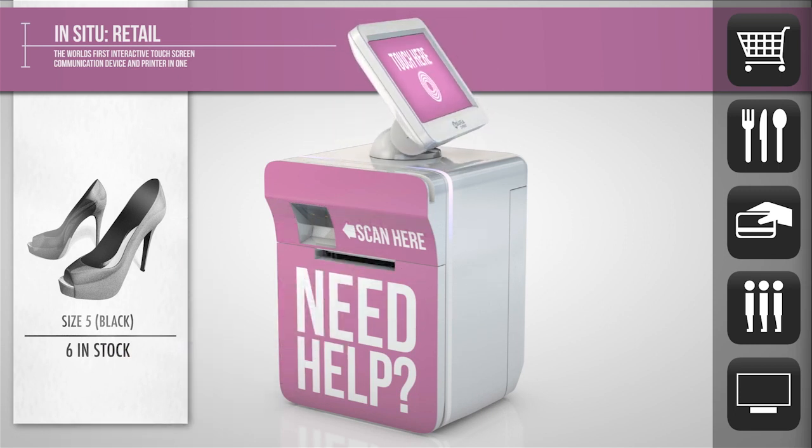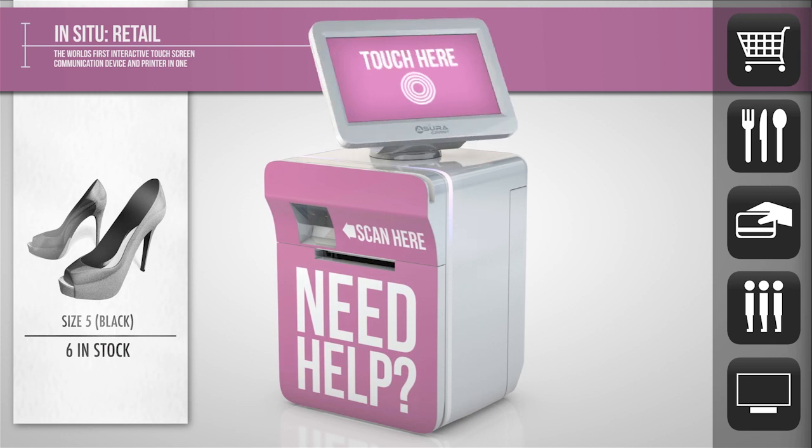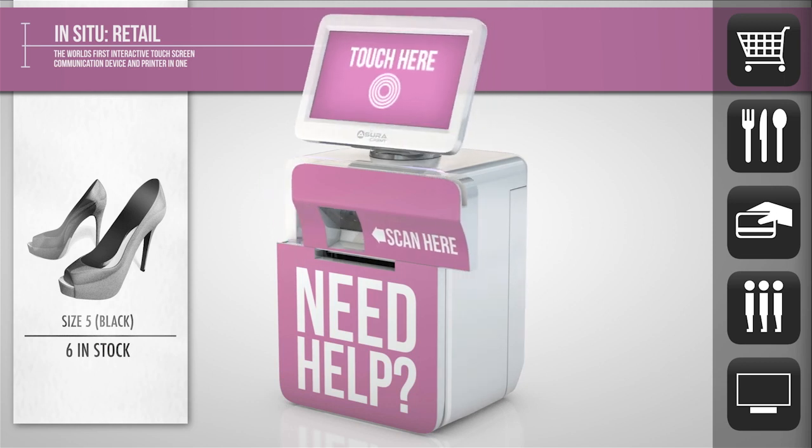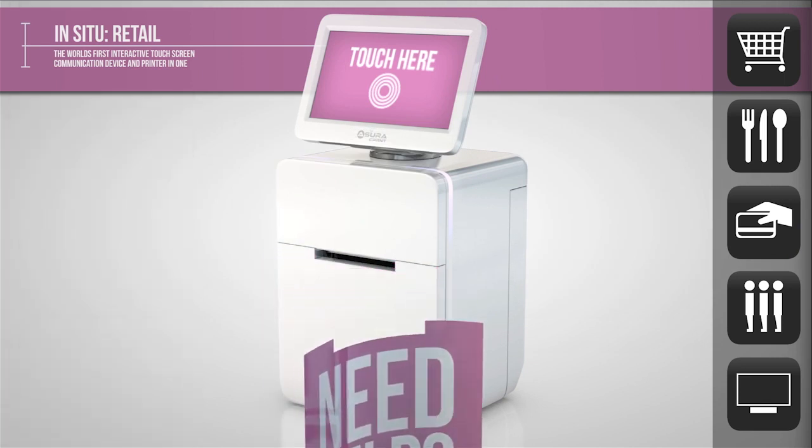Even requesting assistance from a salesperson at just the touch of a button. This tailored user experience engages the customer like never before, making the system an intelligent, unlimited resource no business should be without.